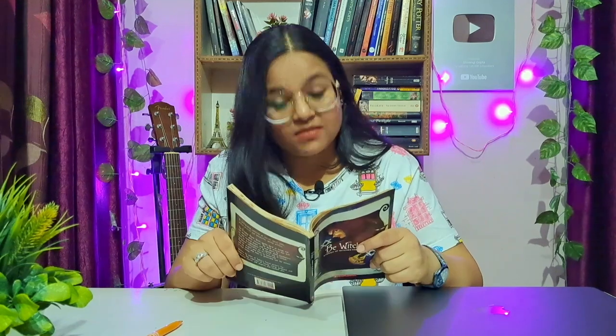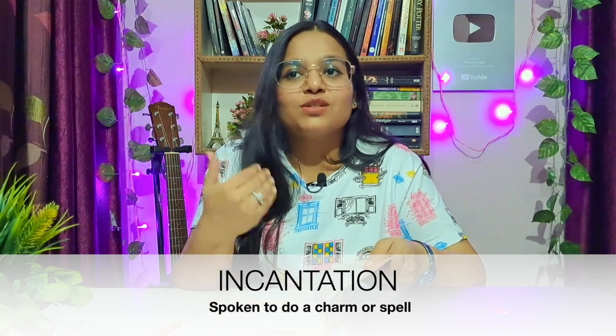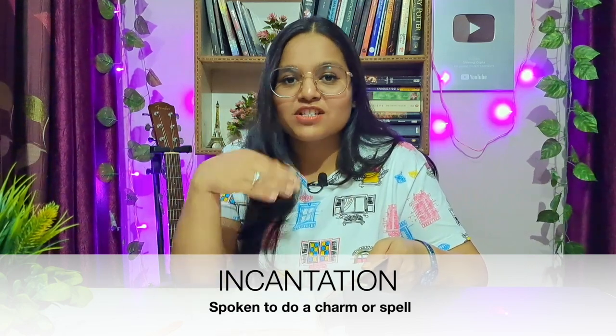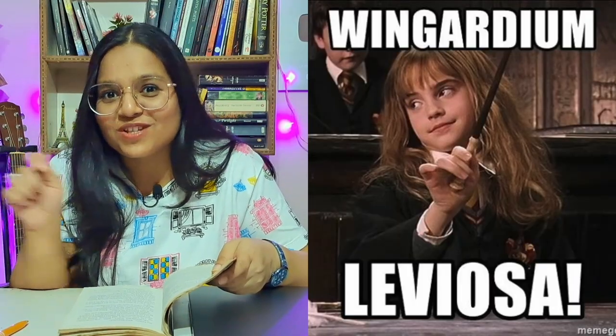Next word: 'incantation.' 'She pretended to utter an incantation. It was a harmless spell.' Through the sentence itself, the meaning is almost clear. An 'incantation' is like a ritual while doing magic — the magic spell that is uttered, the words used to cast a magic spell or a charm. For example, like in Harry Potter, the famous scene — 'Wingardium Leviosa,' where they lift things up with magic. Those words are an incantation — the words of incantation used to perform a spell.